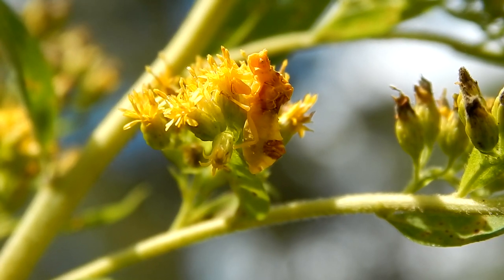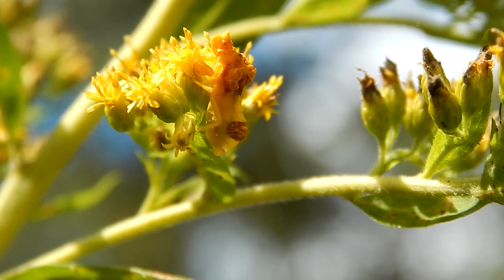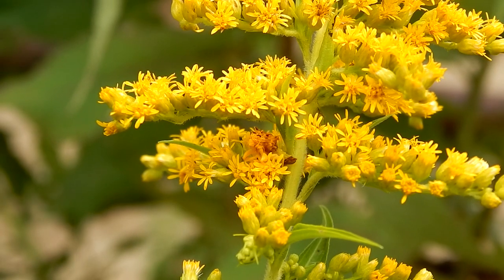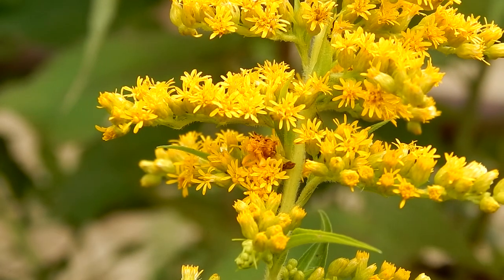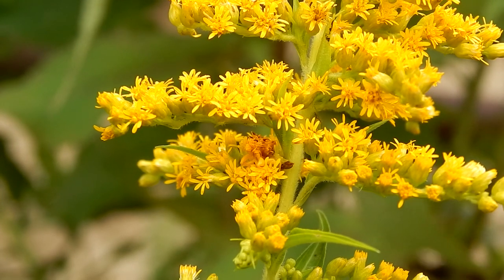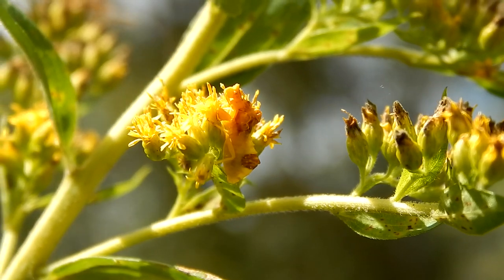Their forelimbs are modified for grasping. The combination of its grasping forelimbs and great camouflage make the jagged ambush bug a very effective predator. Jagged ambush bugs can capture prey ten times their own size.